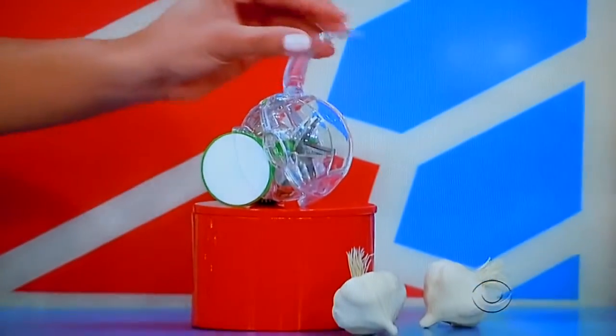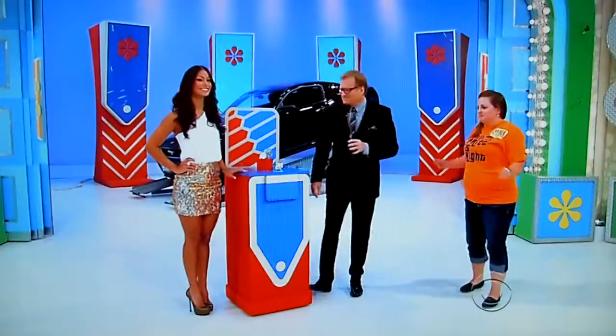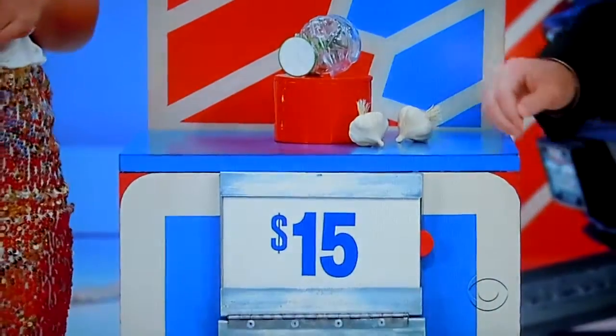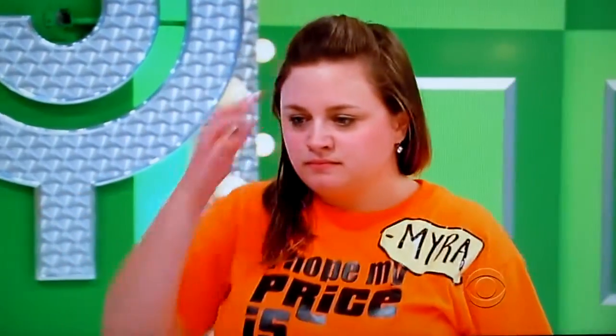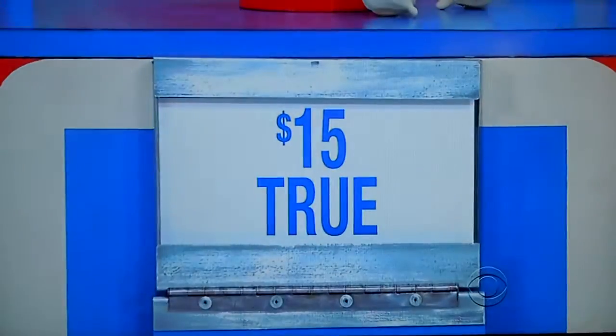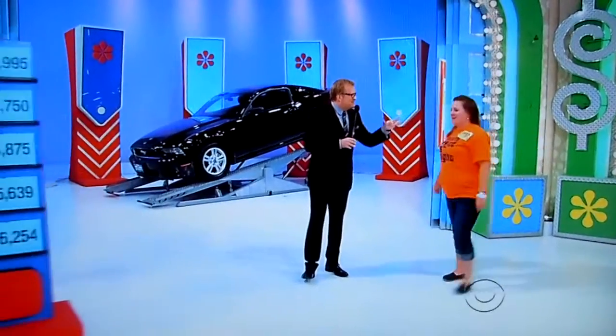Diced garlic is a snap with this handy mincer. $15 — true or false? True. It is true! We get three picks out of the five. Three out of the five.